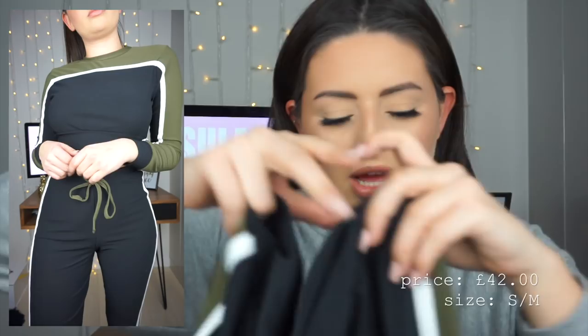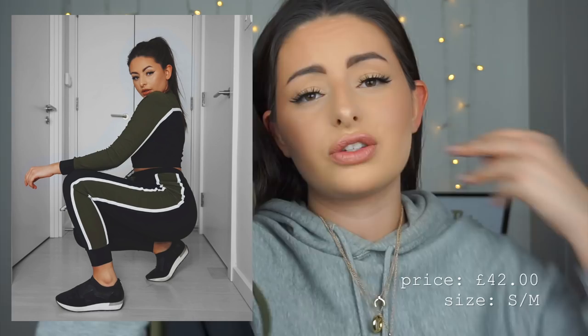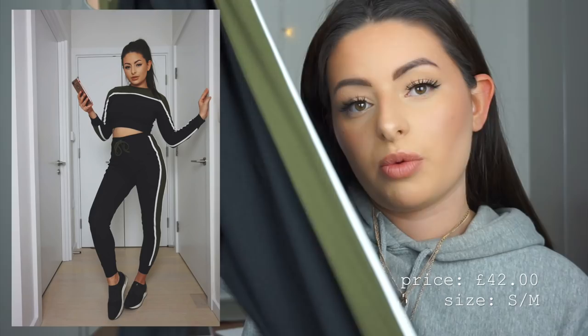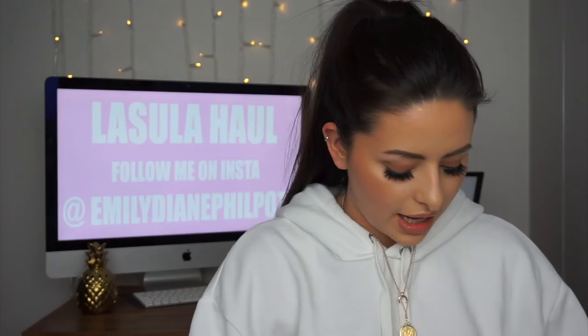The bottoms of the set are more like cigarette-style trousers rather than leggings — they're not overly tight. I love this kind of material for loungewear because it means you can actually dress them up for a night out. They have the same color scheme — khaki green paneling down the side with white stripes — and the waistband has a tie-up detail. It's elasticated so it still cinches you in.